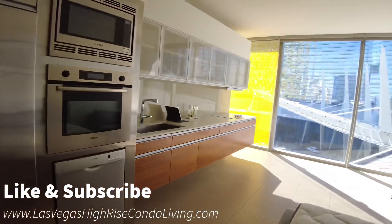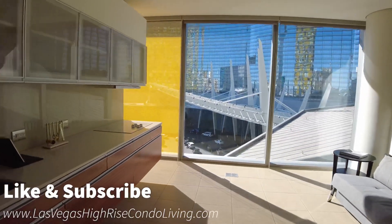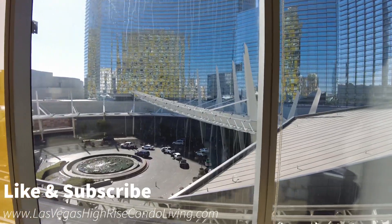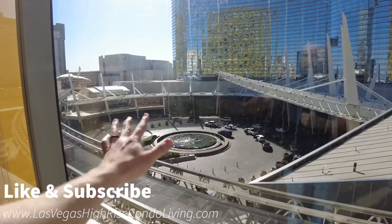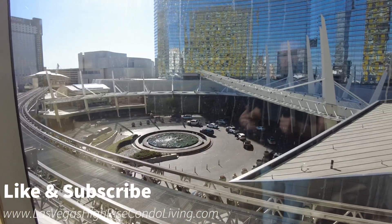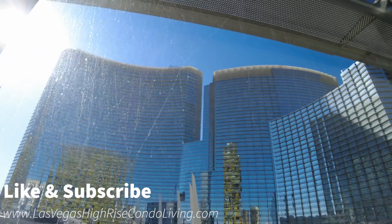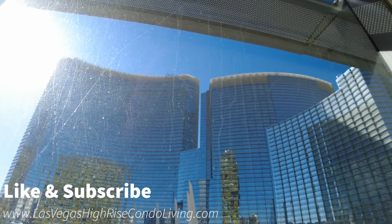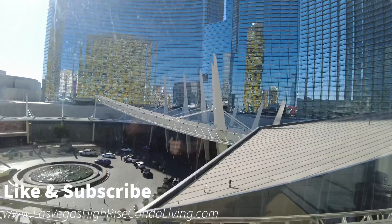I want to show you the view. Right when you wake up or right when you walk in, you would be coming into this unit in Veer, Las Vegas, and you would have the fountains from the entrance into Aria — an entrance into CityCenter. If you look up, you have the whole Aria casino directly in front of you. And on New Year's, they do have a massive fireworks show — that would be really cool to see if you're on vacation.